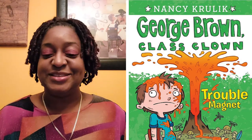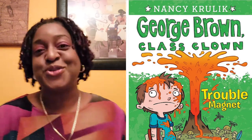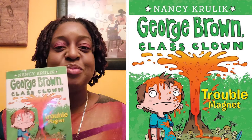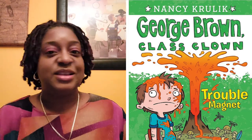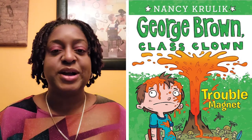Today's book is called George Brown Class Clown by Nancy Krillick. So here's a little bit about George — he's one of those kids, he's a trouble magnet, and issues always happen. In this particular issue, he is building a volcano for a school project.